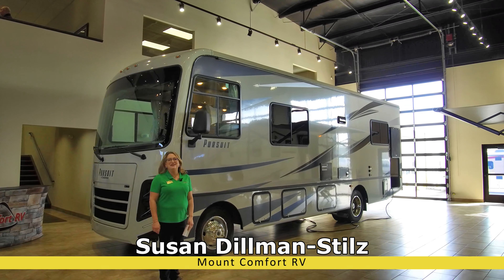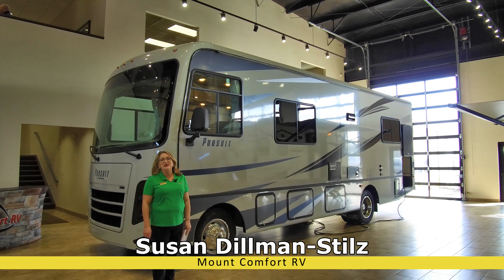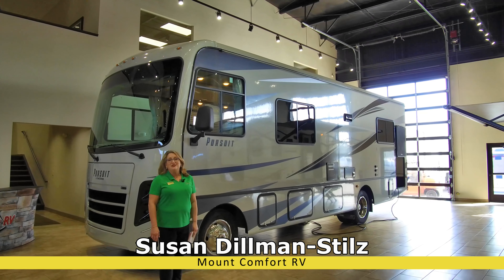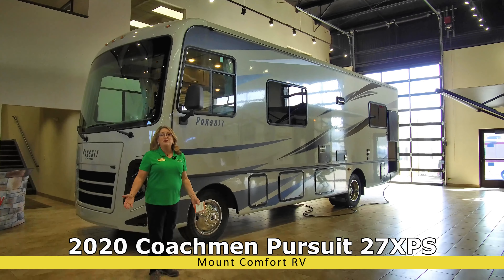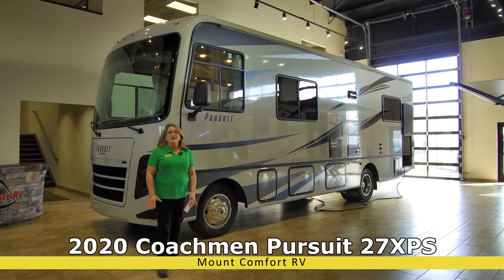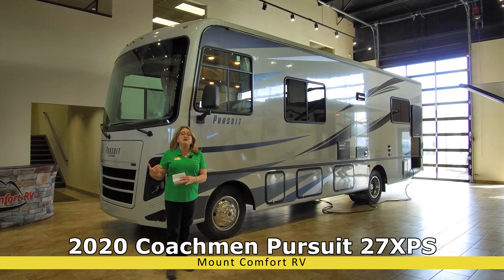Hi, Susan Dillman Stills here to talk about Coachman's Pursuit 27 XPS. XPS stands for Extreme Performance Series. The folks from Coachman have been around for over 50 years and they've put a lot of innovation, design, and planning into this motorhome.